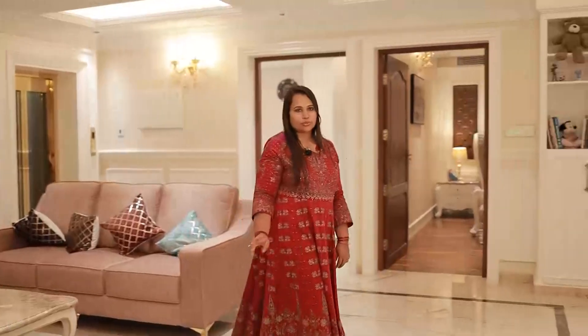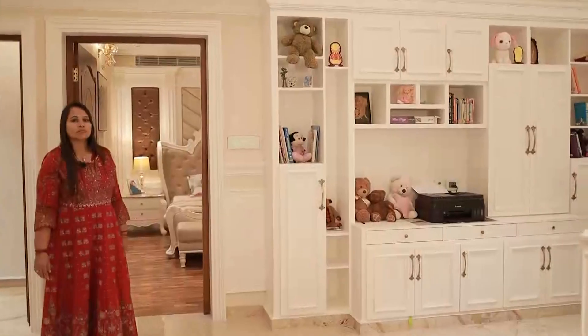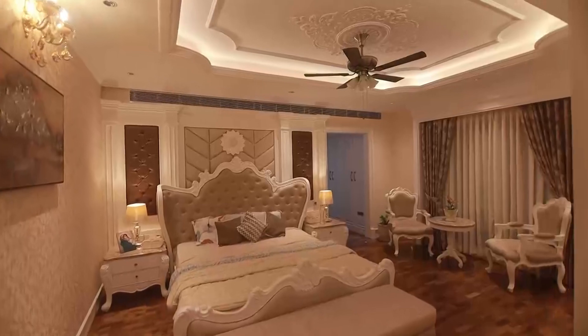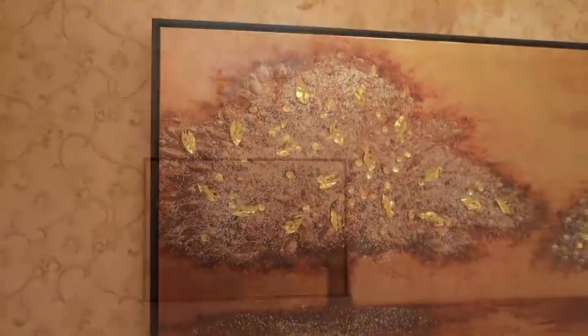This is a master bedroom. This is a common study area. This is the master bedroom.